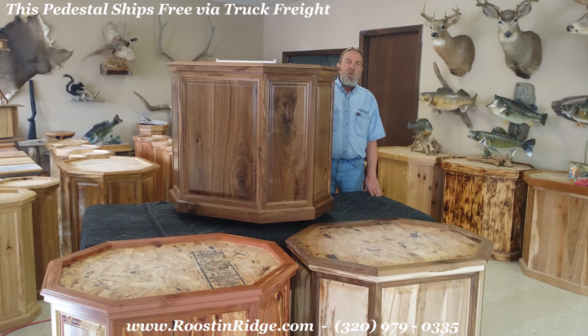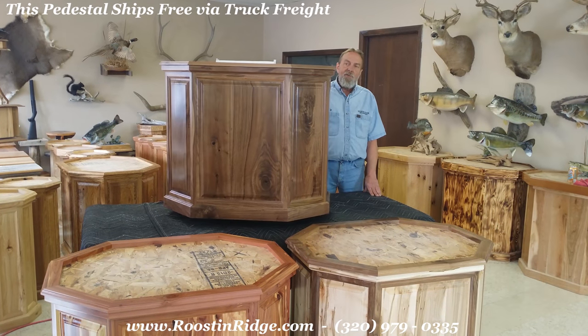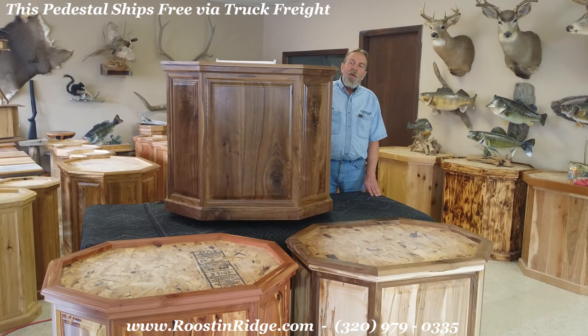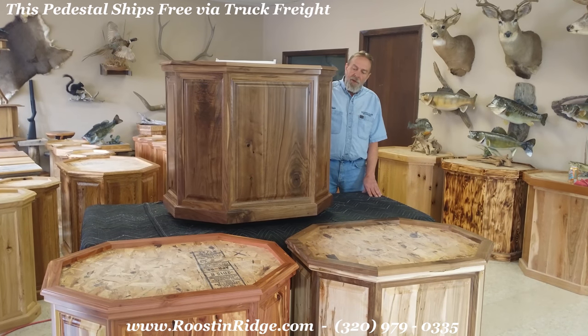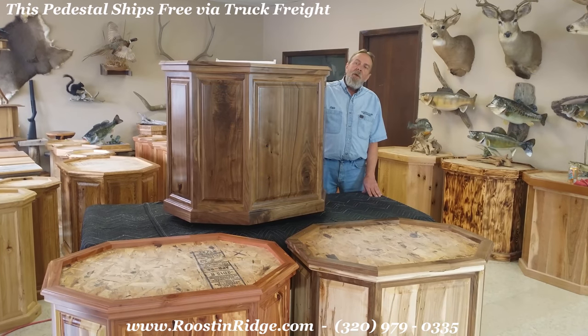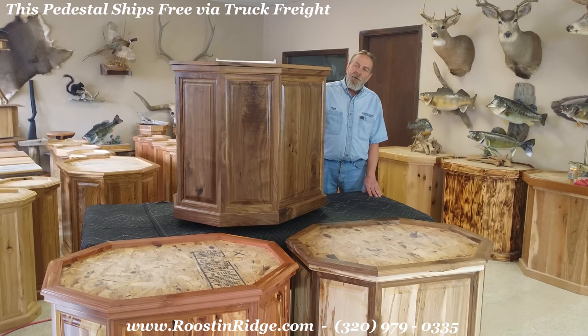It has a removable top with a three-quarter inch recess and a bottom installed in the pedestal. This particular pedestal is rustic black walnut — a very popular pedestal. All this wood is hand-picked by us to give you the best-looking material.